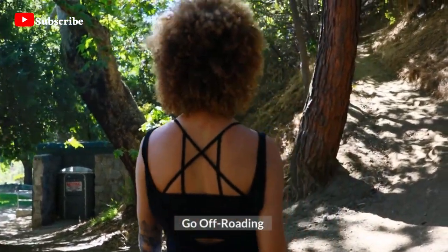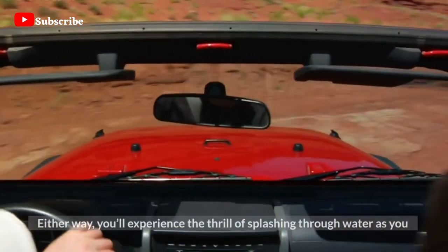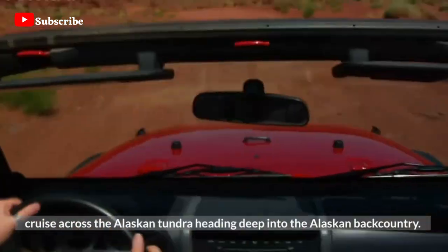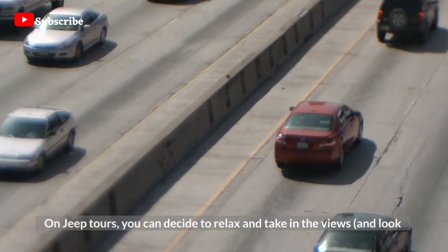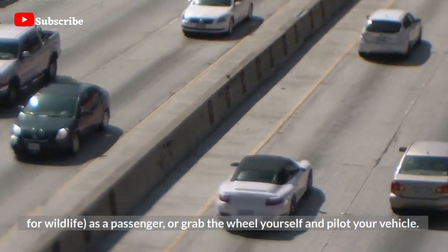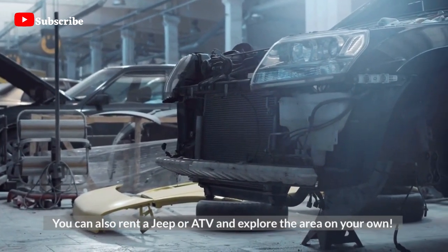Go Off-Roading — get off the beaten path and explore by ATV or Jeep. Either way, you'll experience the thrill of splashing through water as you cruise across the Alaskan tundra heading deep into the Alaskan backcountry. On Jeep tours, you can decide to relax and take in the views and look for wildlife as a passenger, or grab the wheel yourself and pilot your vehicle. You can also rent a Jeep or ATV and explore the area on your own.